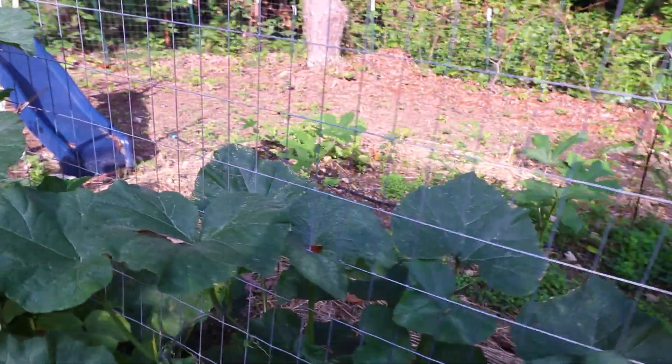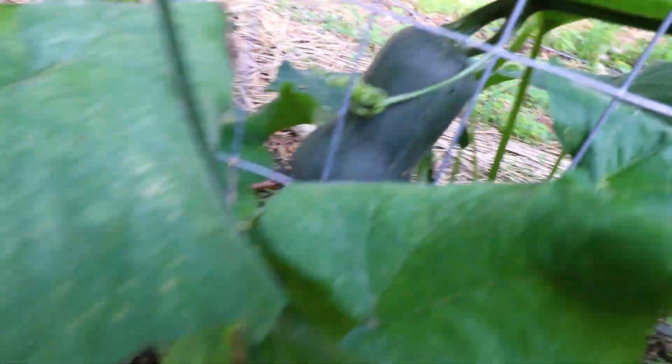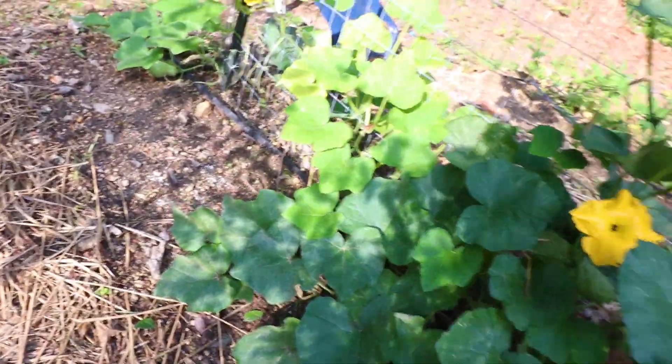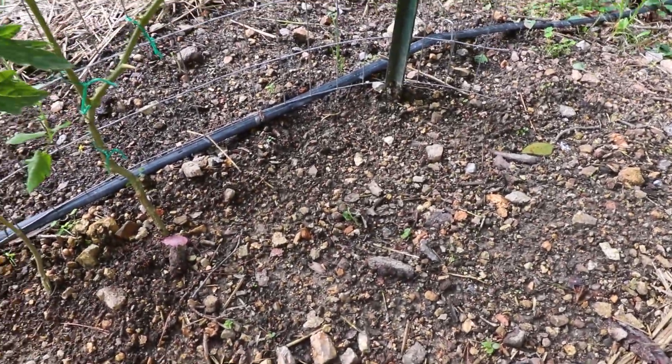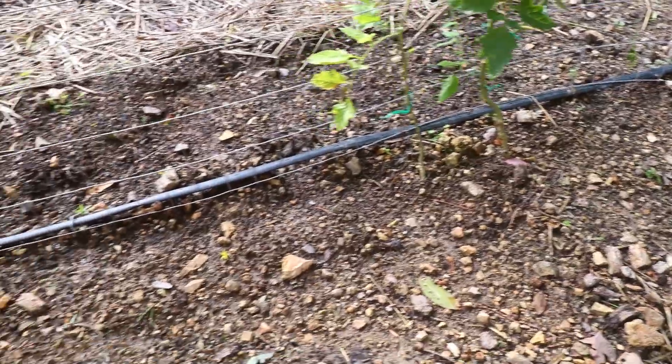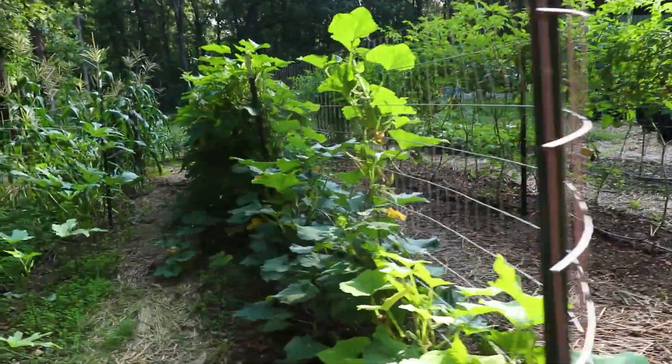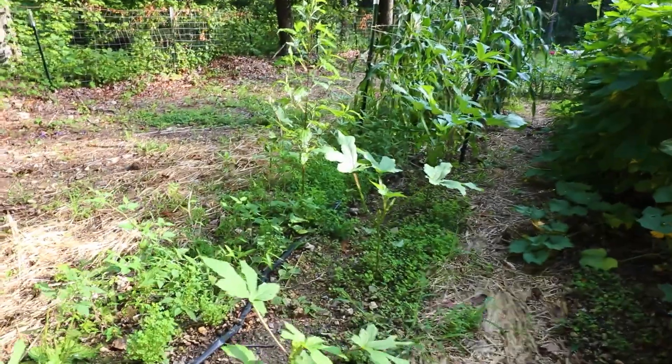We've also got our butternut squash here — we've got several squash on the vine, there's a honey nut and a butternut out here, and there's several going for it; they just need to mature. I also planted some more lettuce and cilantro out here and some spinach. There's a little bit of spinach but I don't see the rest — we'll have hopes for it. We've got time to plant it again if it doesn't germinate. This is my okra and then my weeds — I have been neglecting the heck out of this side; I need to come cut some of that okra.